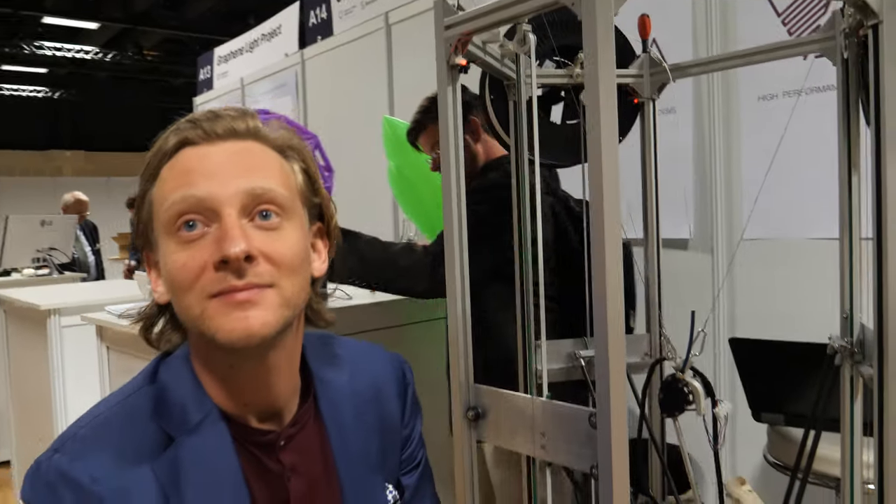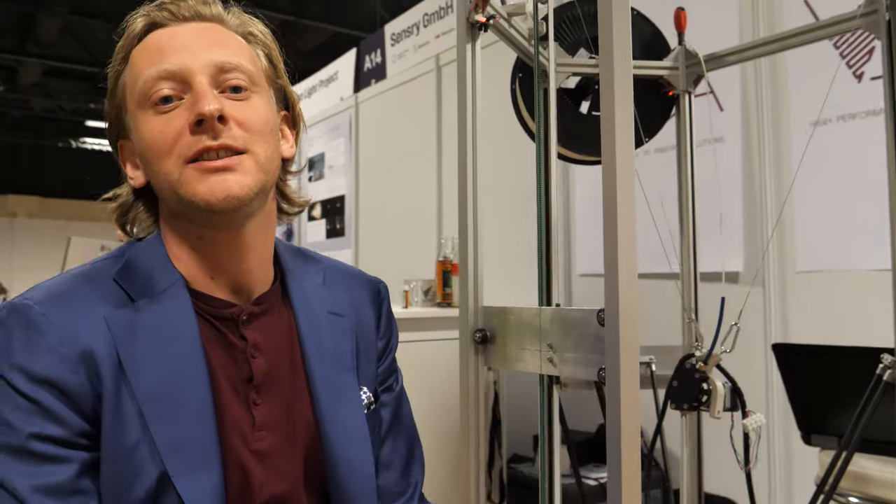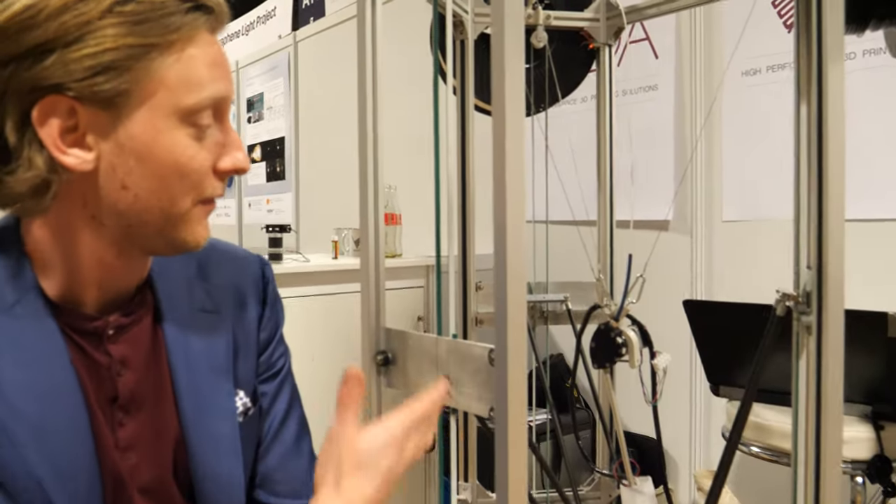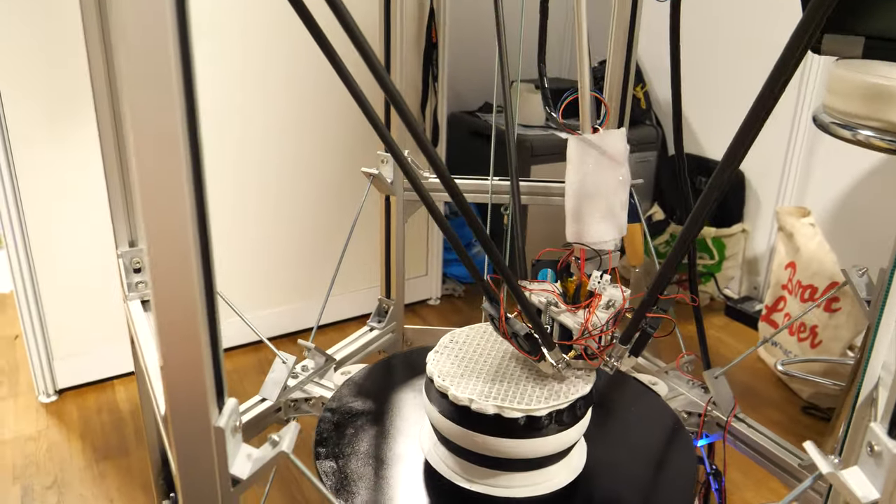We're here at the IDTechX show. I'm Martin, CEO of Vida 3D Printing, and we developed high performance extrusion systems for FDM printing.